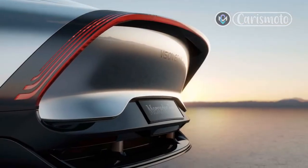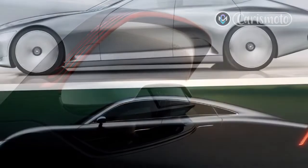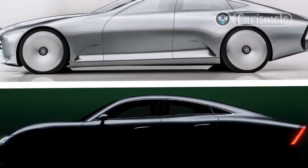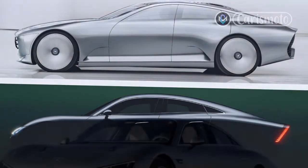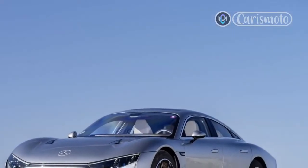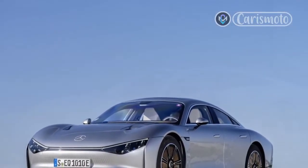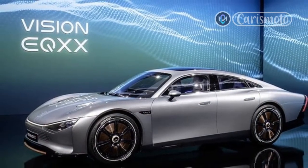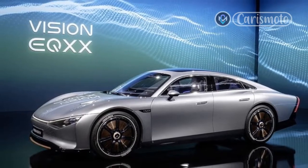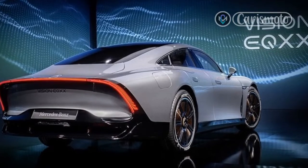Vision EQXX project manager notes that this is the only rear-wheel drive EQB because it had to match the EQXX's layout. Single-motor production versions of the EQB, for Europe — not due to the US — are front-wheel drive. In the EQB, Mercedes engineers can stretch the range of the vehicle to more than 700 kilometers, 435 miles, with the 100-kilowatt-hour battery pack.